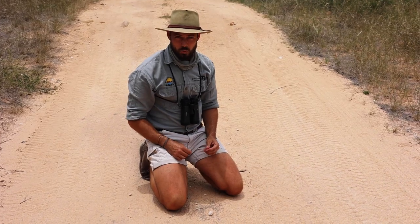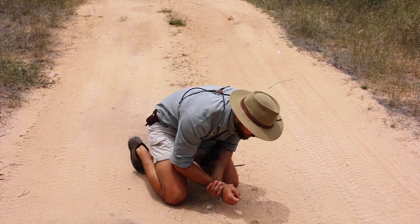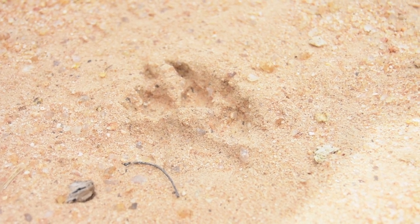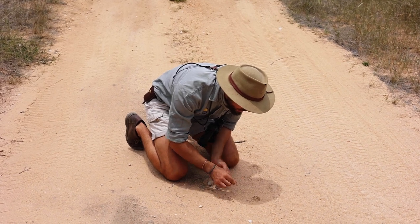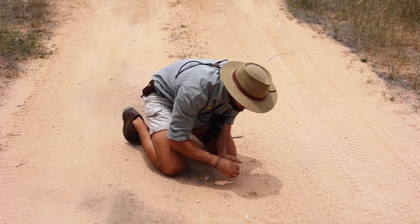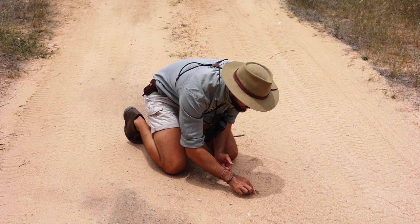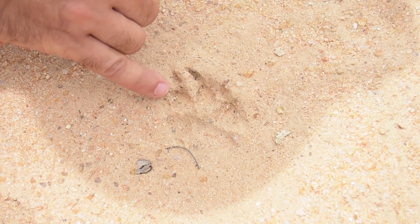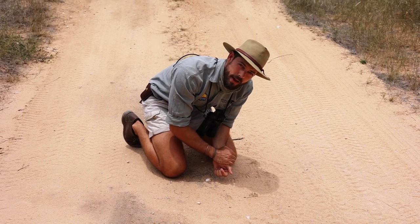First question of this week's field observations test, number two, is this track on the ground. It's a beautiful track — you're not going to get a more perfect version. This track can be perfectly divided by a piece of grass or stick to separate the side toes and the front two toes. This animal has claws — you can see the claw marks very clearly — and a very small back pad. What animal made this track?